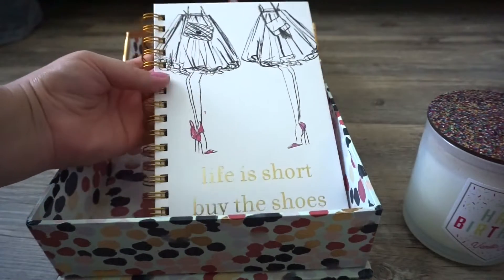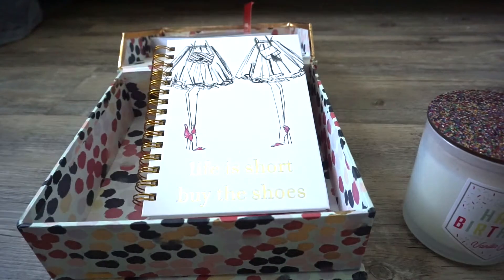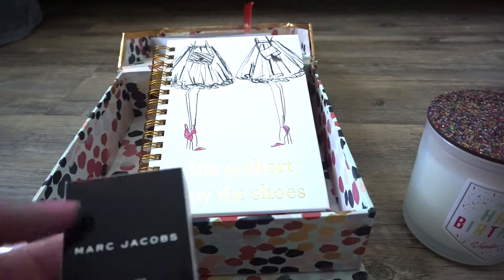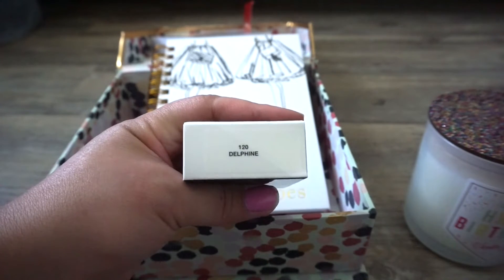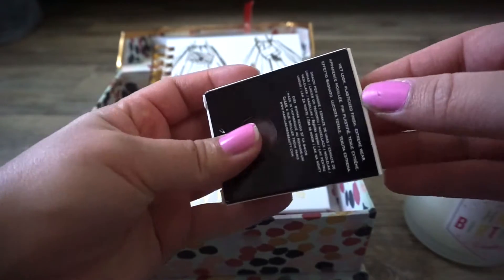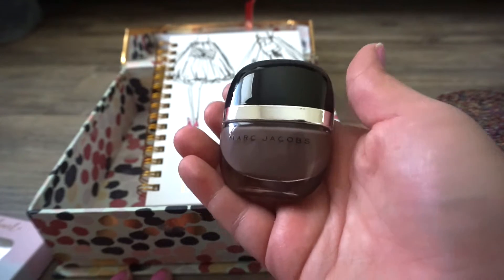They got me this beautiful notebook that says Life is Short, Buy the Shoes — totally me, I love it. So with their gift card I placed an order on TJMaxx.com, and with the remainder of the money I picked up this Marc Jacobs Enamored Nail Polish in the color Delphi. I found it at TJMaxx for $4.99 and the color is very pretty — perfect for fall. I cannot believe TJMaxx has these for $5.